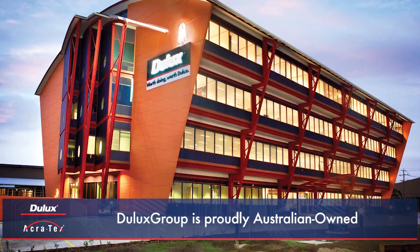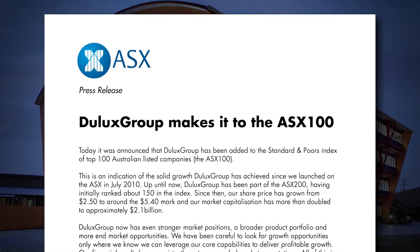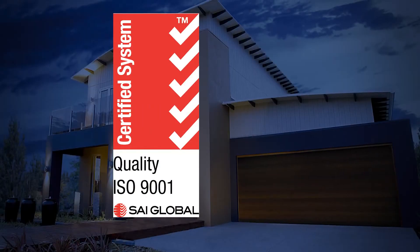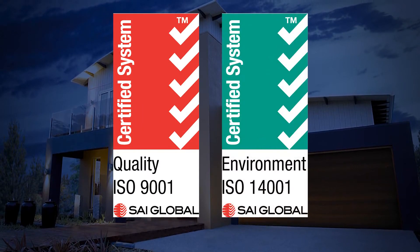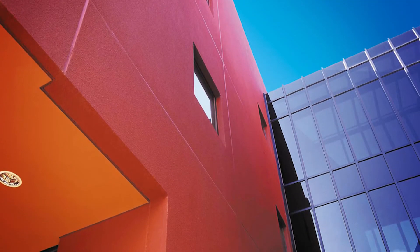Dulux Group is an Australian owned, publicly listed company with its headquarters in Melbourne, Australia and is part of the ASX 100. Dulux Acrotex is quality endorsed and has achieved ISO 9001 and ISO 14001 certification. Best of all, manufacturing facilities are located here in Australia.